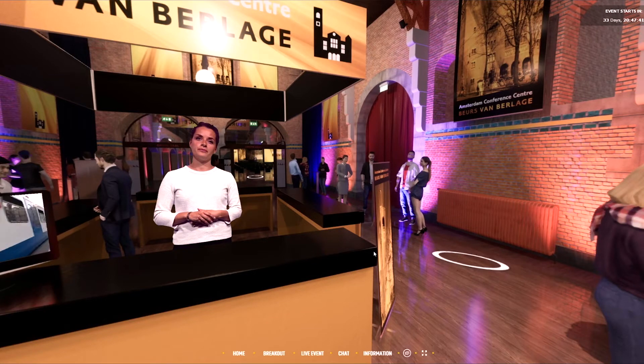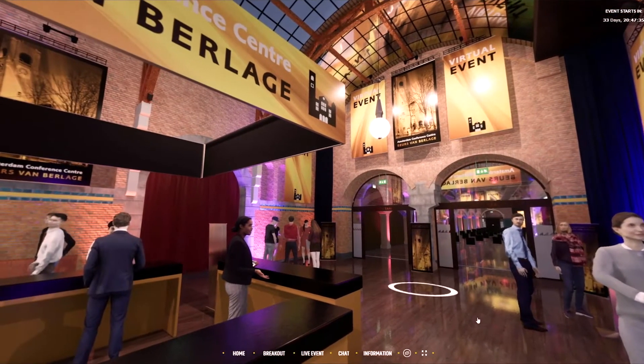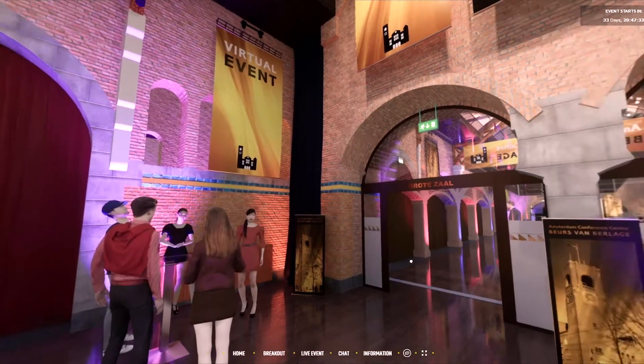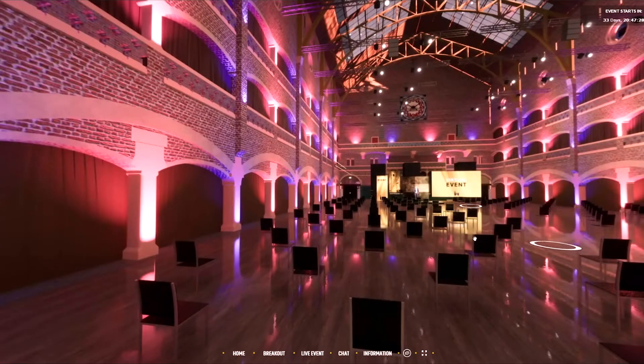Our virtual venue can be navigated just like Google Street View. On a computer you can use your mouse, and on a mobile phone you can use your finger to look around and click on the circles on the floor to navigate through the building. It's good to know that for every important feature in the virtual venue there's also a dedicated menu button in case people get lost.